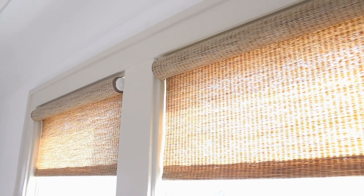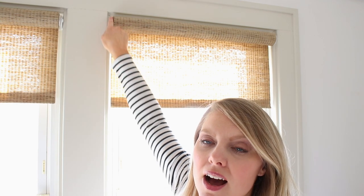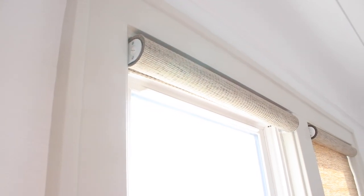The only other con is that the brackets show on the roller shades. You can see these white brackets here — they are exposed. With the roller shade style, Select Blinds will provide you with a bracket that hides these, and I did opt out of that. I don't think they're super noticeable or obtrusive by any means, but if you really don't want that to show, you might be better off with a roman shade style instead.